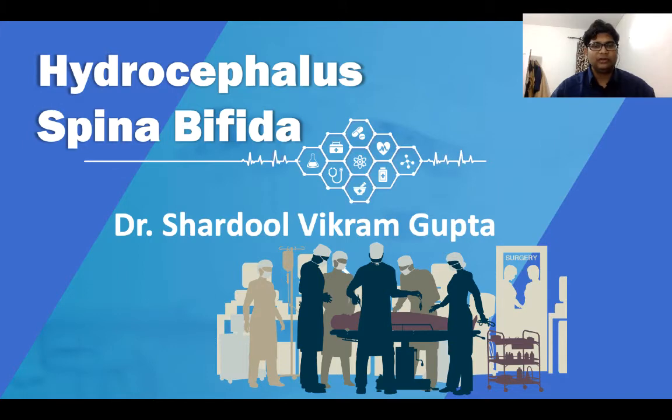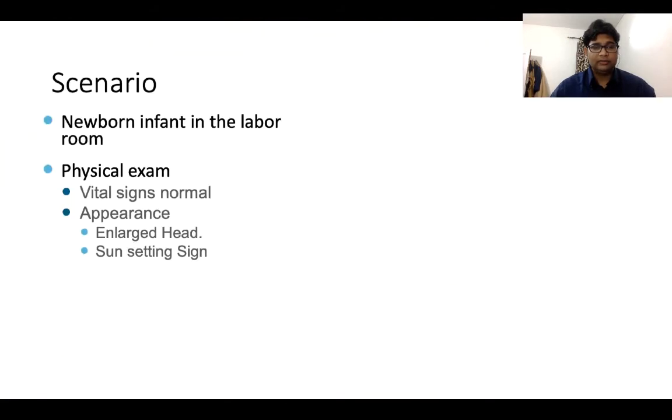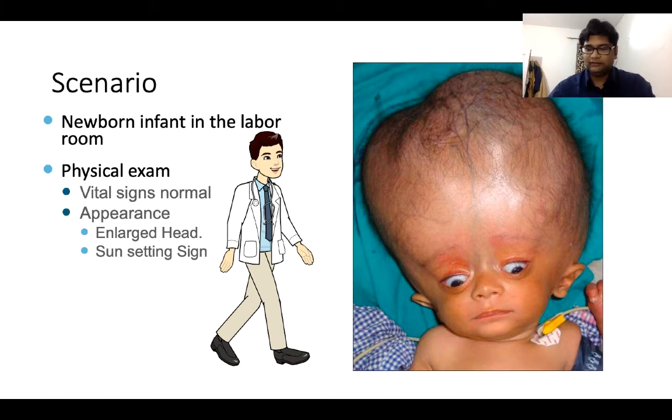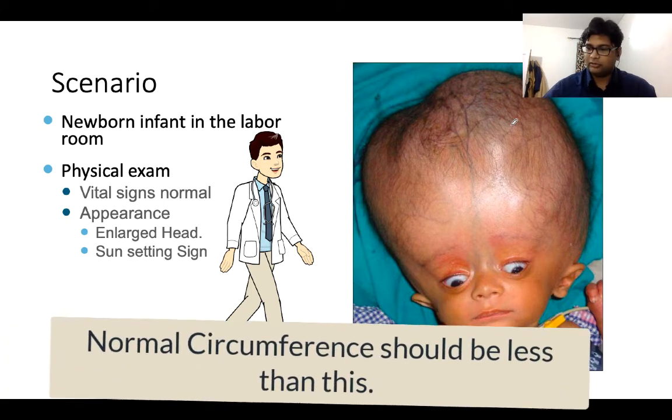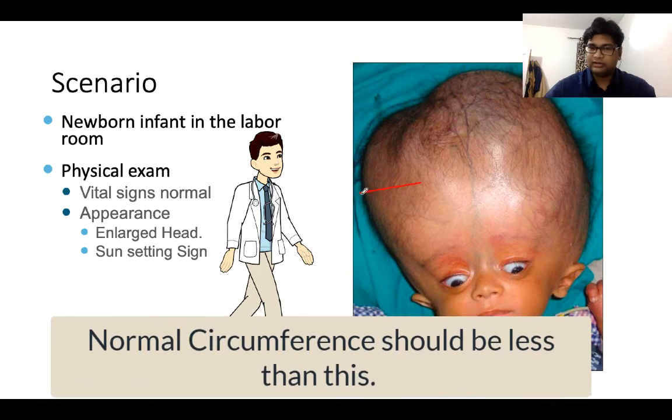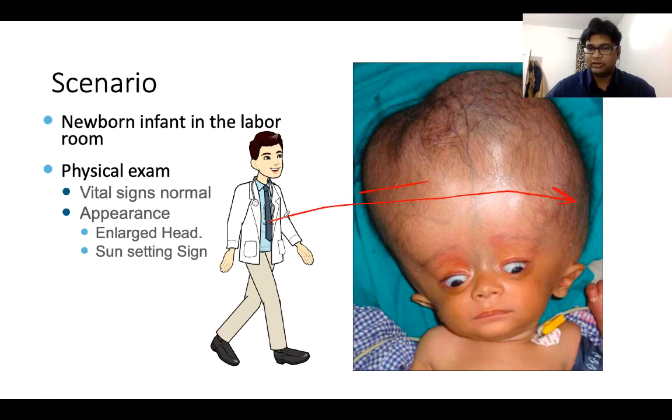Today's topic is hydrocephalus and spina bifida. Consider a scenario where you are posted in the labor room as an intern and a newborn infant is brought in. Vital signs are normal, but on physical examination you notice that the infant has an enlarged head. The normal circumference should be much less than this - this is too much enlargement, grossly visible head enlargement.